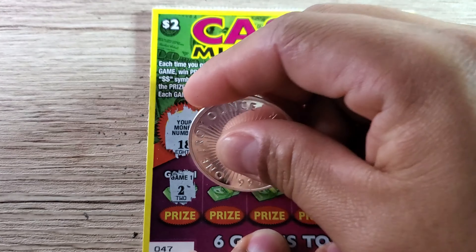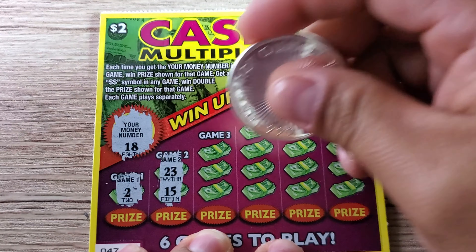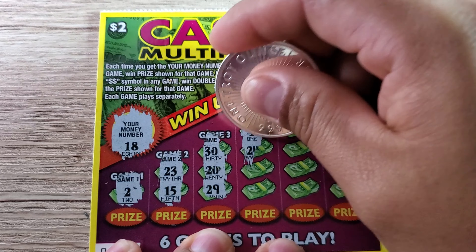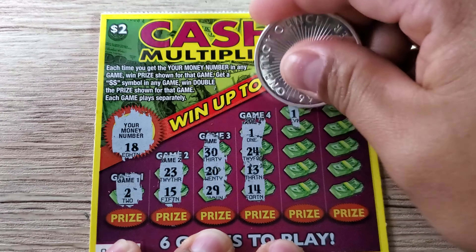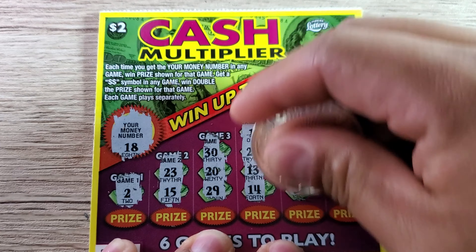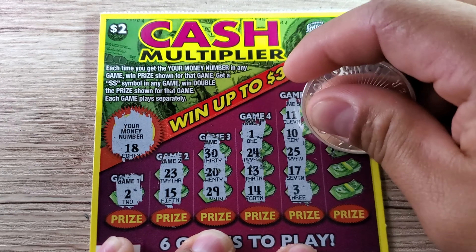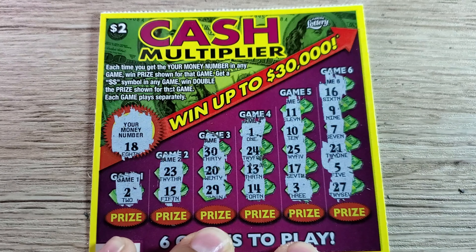In game three we got 30, 20, and 29 — nothing. Game four had 24, 13, and 14 — nothing. Game five: 11, 10, 25, 17, and 3 — nothing. Game six: 16, 9, 7, 21, 5, and 27 — nothing. These tickets are so hard to scratch. So ticket 47 is a loser.